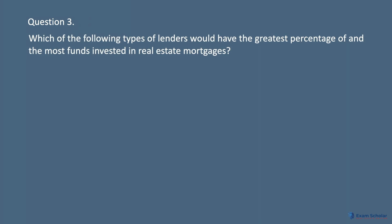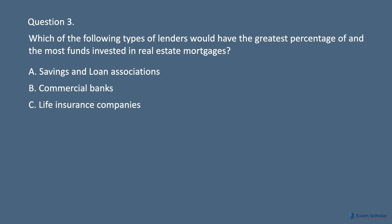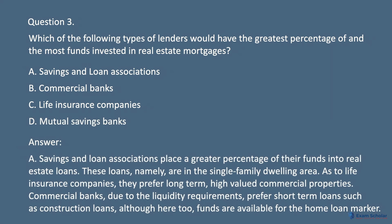Question 3. Which of the following types of lenders would have the greatest percentage of and the most funds invested in real estate mortgages? A. Savings and loan associations. B. Commercial banks. C. Life insurance companies. D. Mutual savings banks. Answer: A. Savings and loan associations place a greater percentage of their funds into real estate loans, namely in the single-family dwelling area. Life insurance companies prefer long-term, high-valued commercial properties. Commercial banks, due to liquidity requirements, prefer short-term loans such as construction loans, although funds are also available for the home loan market.